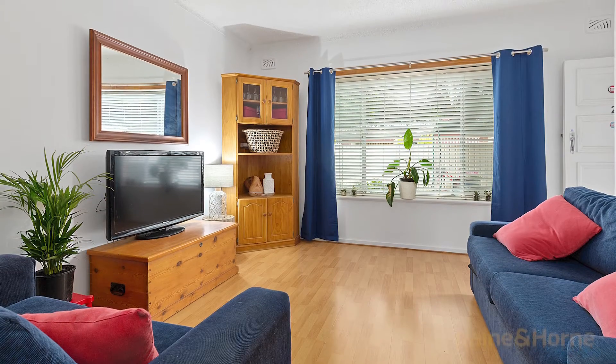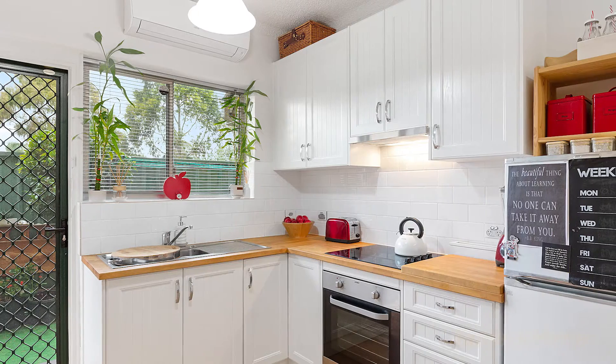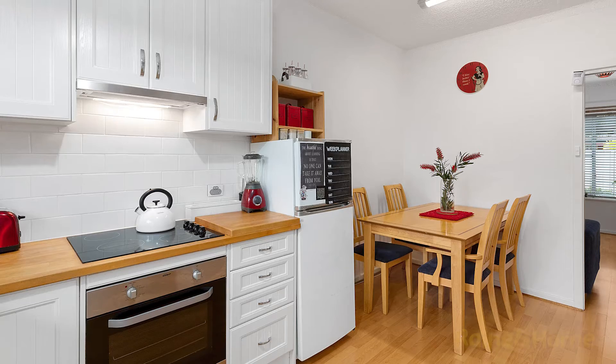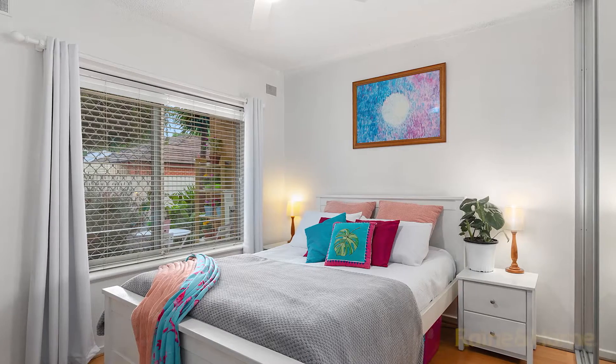Let's go have a wander through. Upon entry to the home is the large lounge room, and you'll notice the lovely floating timber floorboards which flow through to the kitchen and dining area, complete with electric stove with gas provision, sink, and an adjacent meals area.